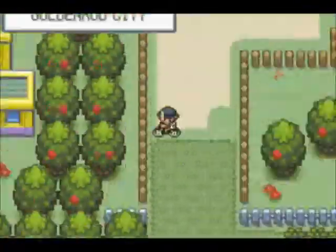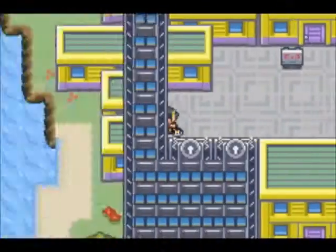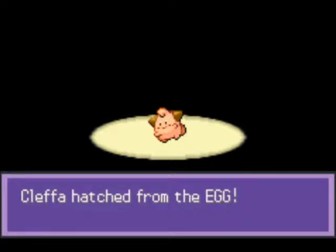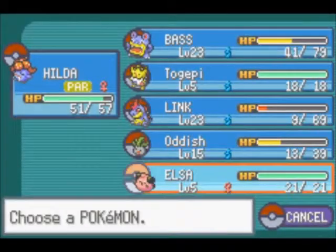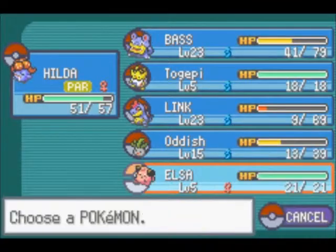We're going to hatch an egg, all sped up trying to get it done faster. And here it is — it's a Cleffa! Nice, we already have a normal type but Cleffa can learn a lot of TMs. Let's name it off of a movie I just saw — let's go ahead and name it Elsa. It's got a Naughty nature and knows Pound, Charm, and Encore. Not the best attacks, but we'll give it something better.